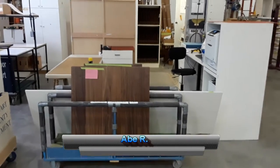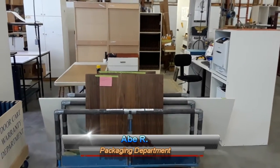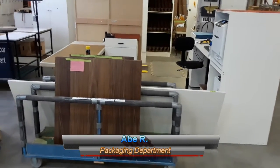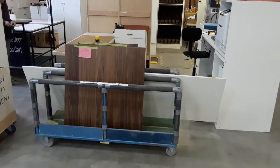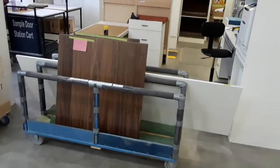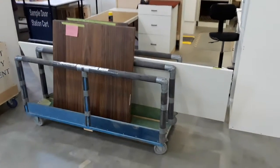Good morning, Abe in packaging here, specifically the sample door area. So a two-second lean project for today — something that bugs Nettie is that quite often in the morning she actually can't get into her workstation without moving a few items here.